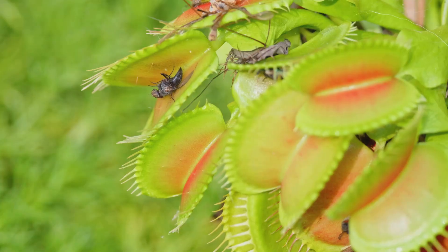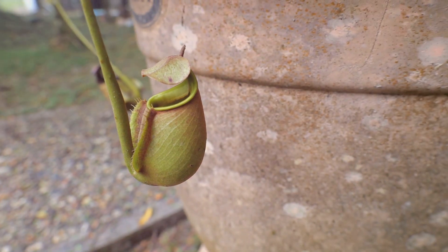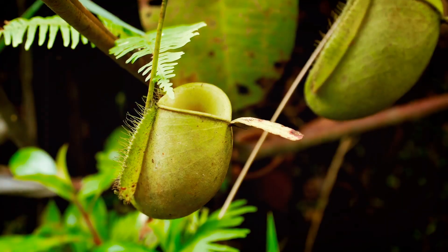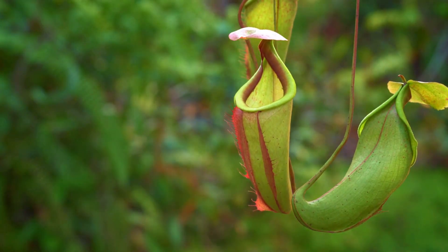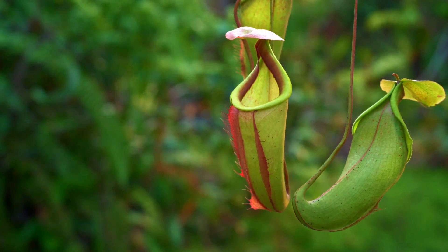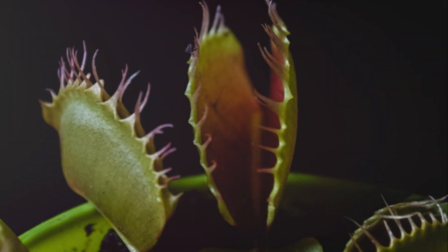Keep exploring! The world of carnivorous plants is full of wonder and surprise. These unique plants have evolved fascinating mechanisms to capture and digest their prey, often insects, to supplement their nutrient intake. These amazing plants show us that nature is full of creativity. From the snap of a Venus flytrap to the sticky tentacles of a sundew, each species has its own method of survival. So next time you're exploring the great outdoors, keep your eyes peeled for these fascinating plants — they can be found in a variety of environments, from bogs and swamps to forests and meadows.